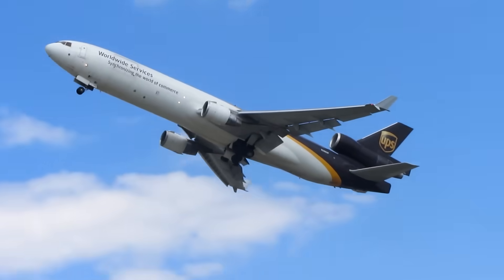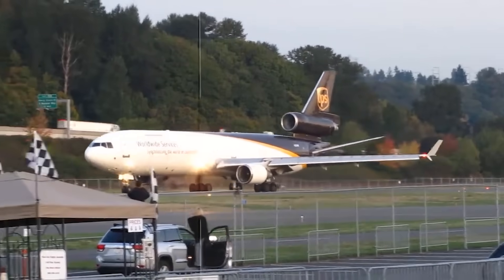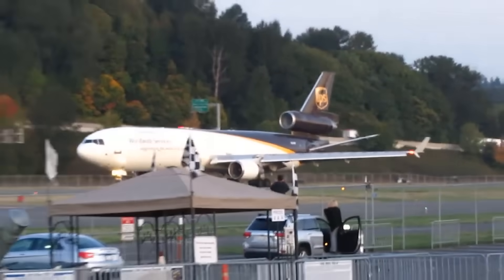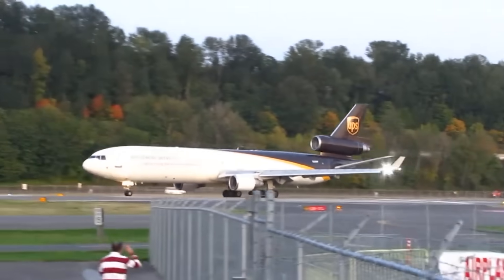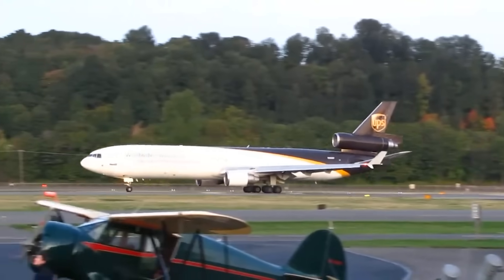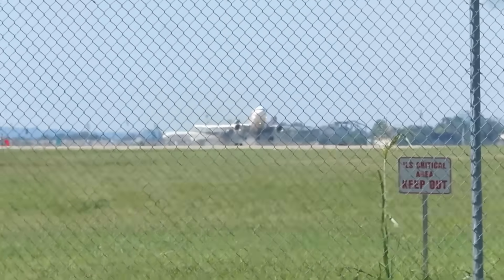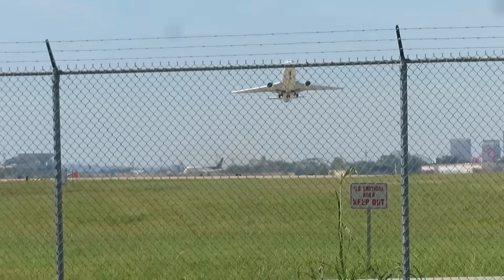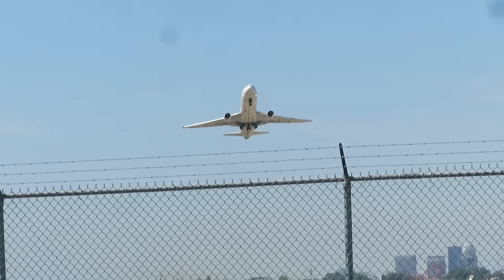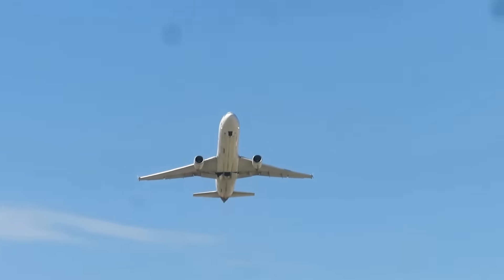The UPS MD-11 fleet is typically around 30 years old, which is normal for cargo operators. But long-haul operations rack up thousands of flight cycles, and this aircraft likely exceeded 75,000. Each takeoff, landing, and climb puts tiny stresses on the wings, pylons, and engine mounts. Over time, even the strongest structures can develop fatigue, which is why investigators are paying such close attention to the left pylon and its attachment points.